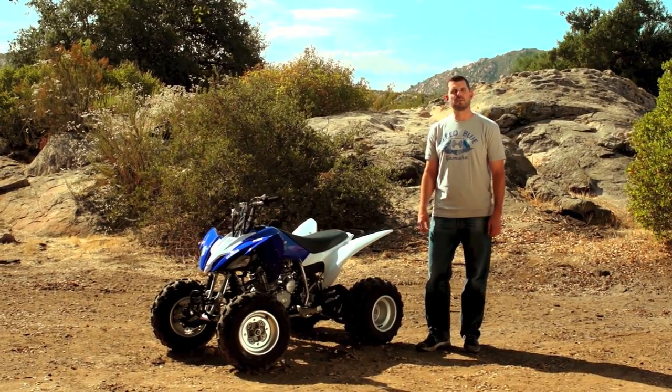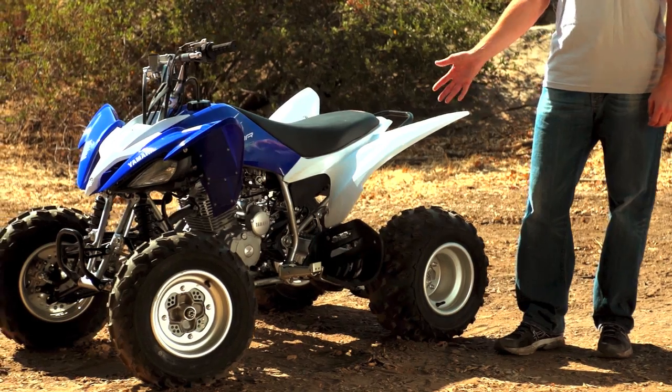Hi, I'm Steve Nessel, ATV enthusiast and marketing manager for Yamaha's ATV Group. I want to spend a couple minutes talking to you about the 2013 Yamaha Raptor 250.